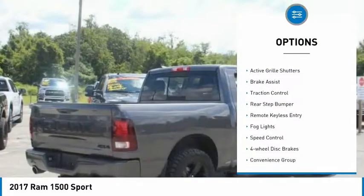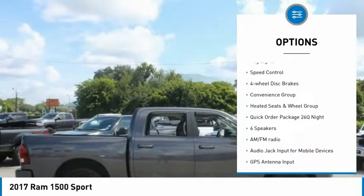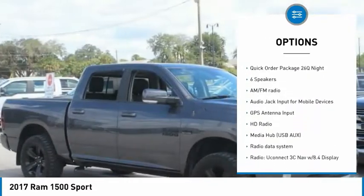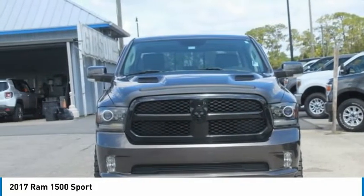Electronic stability control, alloy wheels, active grille shutters, brake assist, traction control, rear step bumper, remote keyless entry, fog lights, speed control, four-wheel disc brakes.